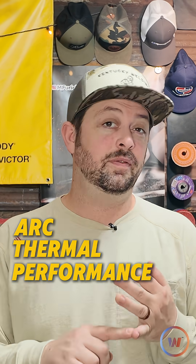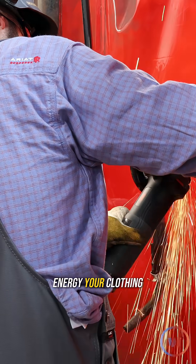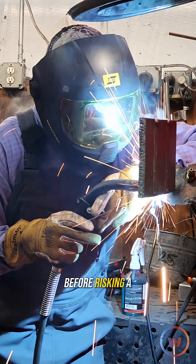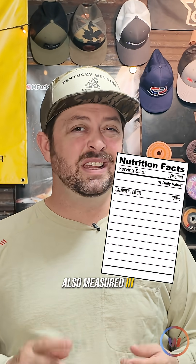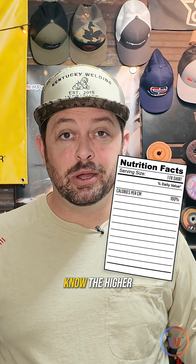ATPV stands for Arc Thermal Performance Value. This number represents how much heat energy your clothing can absorb before risking a second degree burn. This number is also measured in calories per centimeter — a weird thing to measure it in, but now you know.